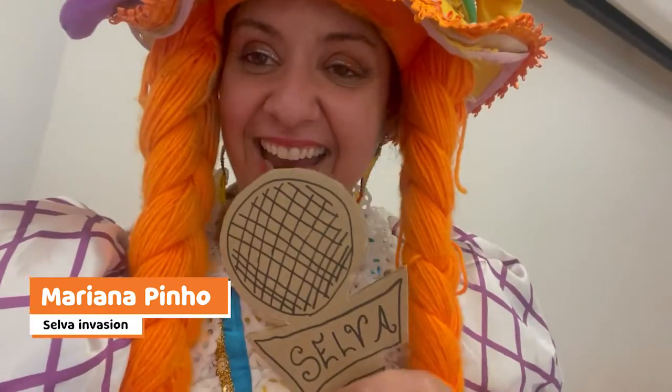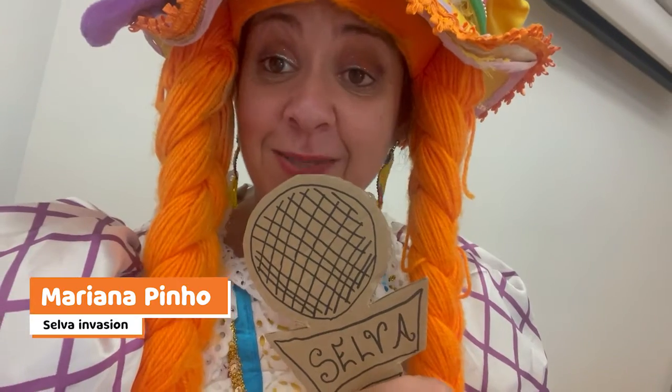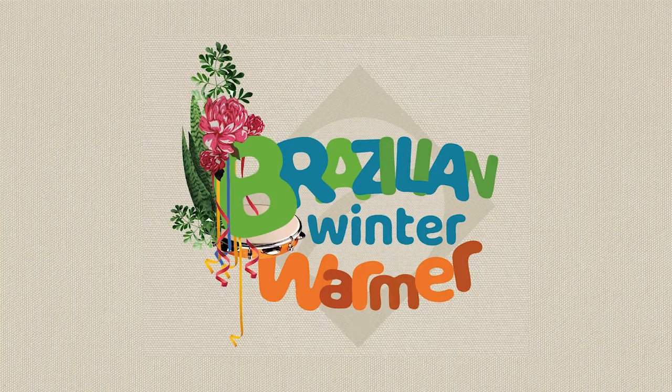Hello everybody, this is Mariana Pinho from Selva Inversion, directly from the Liberty School where I'm speaking with one of the teachers — and guess what? He's Brazilian! I'm Alberta from the Liberty School and we are part of the Brazilian Winter Warmers.